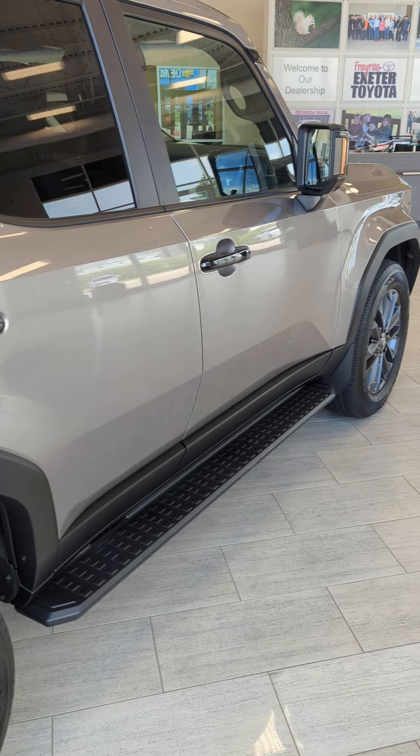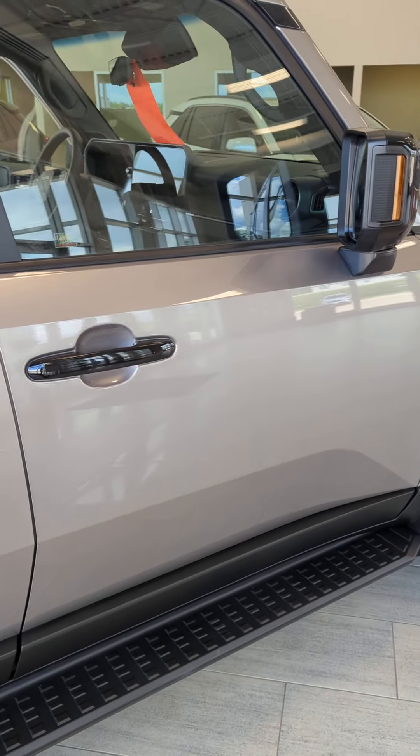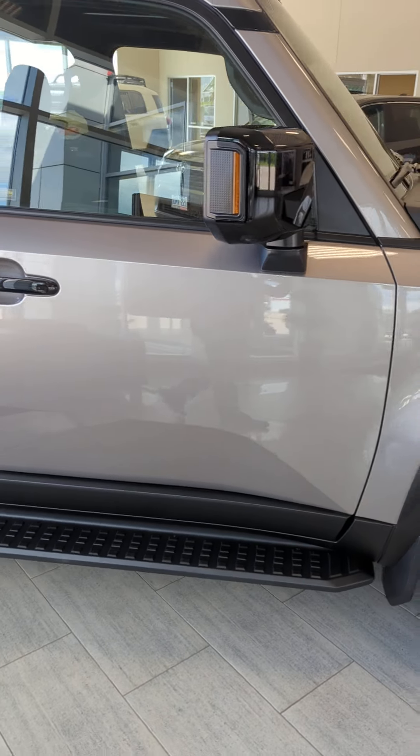It's got the iForce Max hybrid engine in it as well, so you get pretty good fuel economy all things considered. Lots of performance, and it's a pretty cool looking vehicle as well.